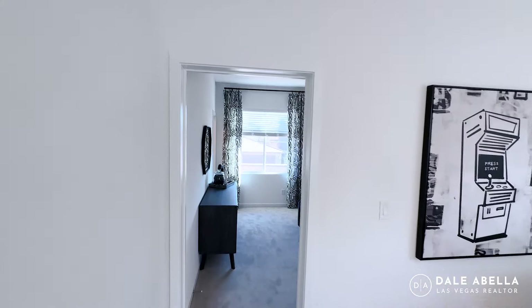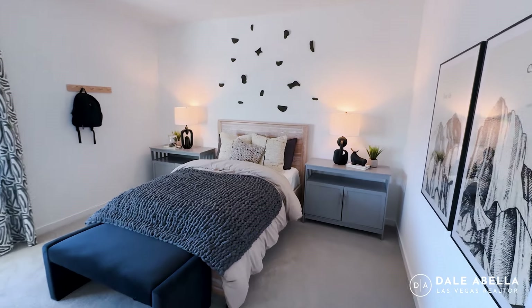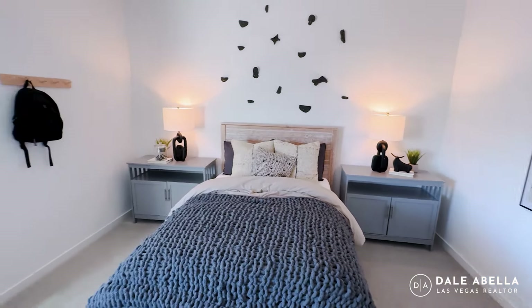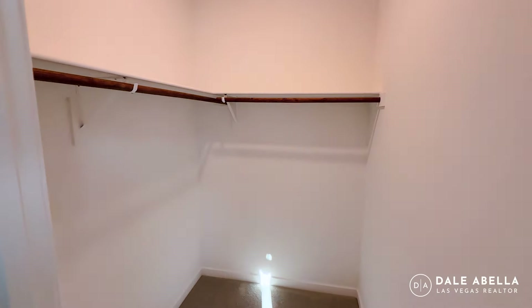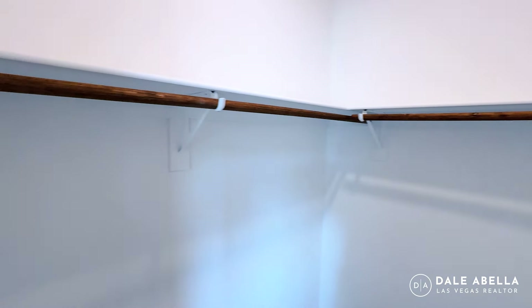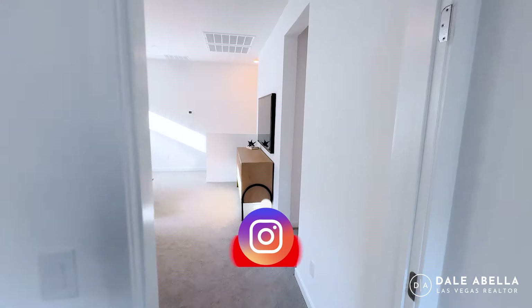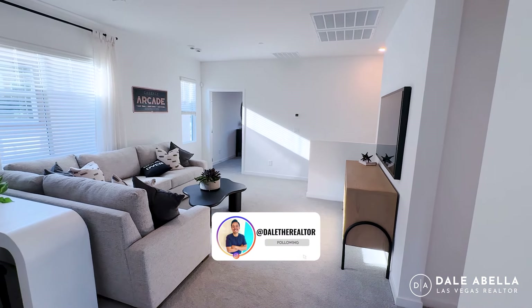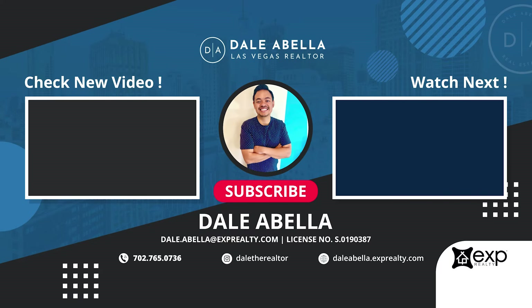Let's check out the last bedroom. Really good size, definitely spacious. It also has a walk-in closet. Well guys, let me know what you think of the Diana floor plan. If you have any questions, are curious about the incentives, or need help with the new build process, give me a call or shoot me a text — my info is in the description below. Thank you so much for watching till the very end. I'll catch you guys on the next one. Bye!